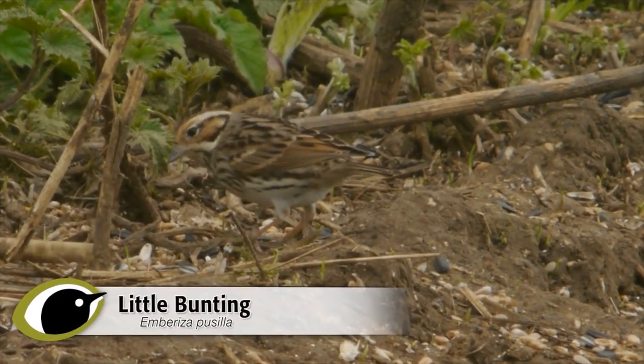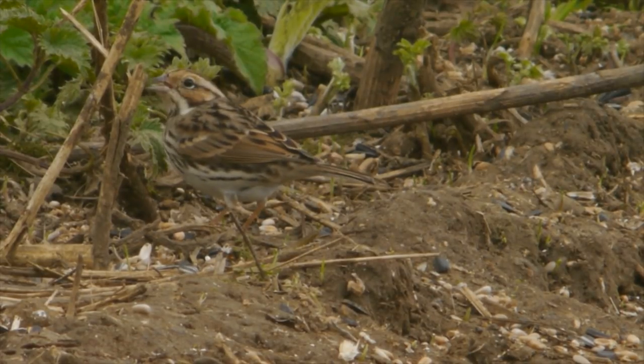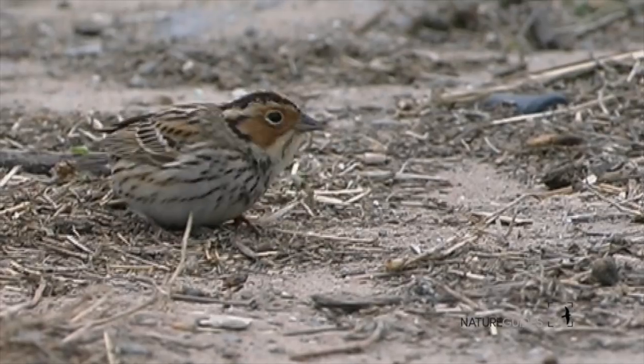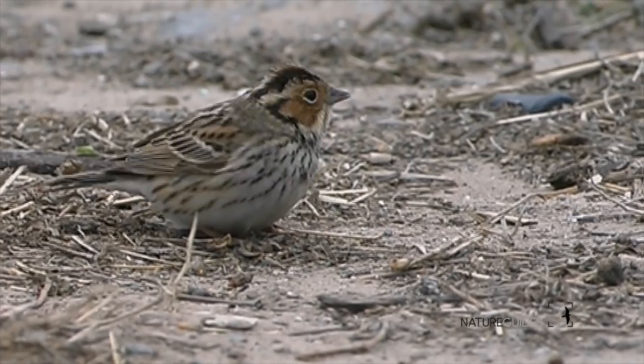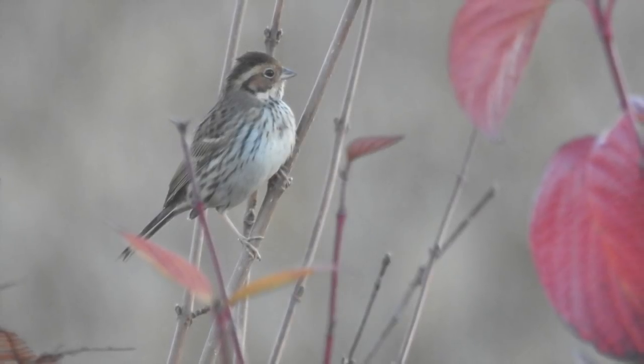Little bunting breeds from eastern Scandinavia all the way to eastern Russia, wintering in southern Asia. In Western Europe they're a scarce migrant, with most British records from the Northern Isles and the East Coast in autumn. However, as the winter progresses some make their way inland, where they can turn up anywhere with wintering buntings or finches, such as stubble fields and feeding stations.